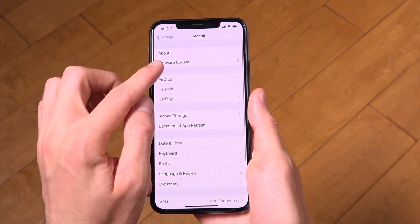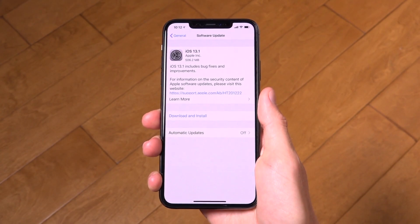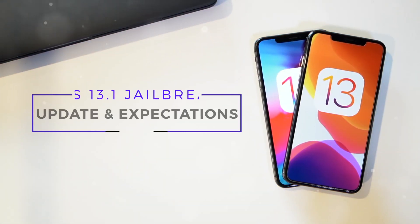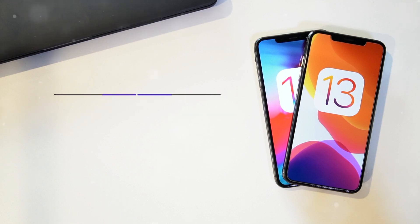Hey, what's up YouTube? It's Icy You. Today, Apple has released iOS 13.1 to the general public. We're going to discuss what new features it brings to the table and also talk about how it may in fact impact jailbreaking and whether or not we can expect a jailbreak for it.